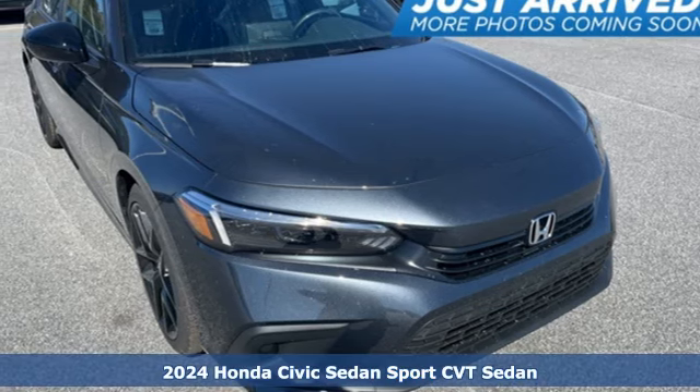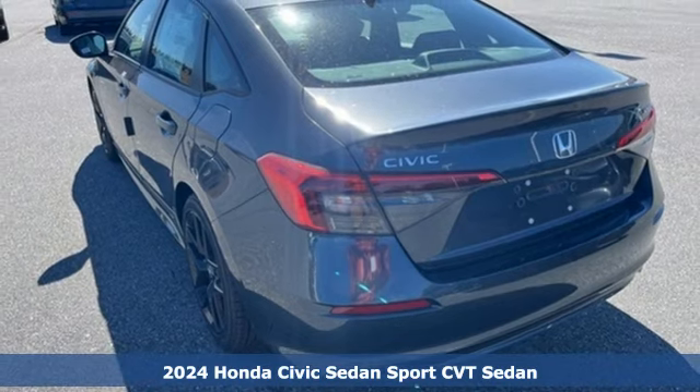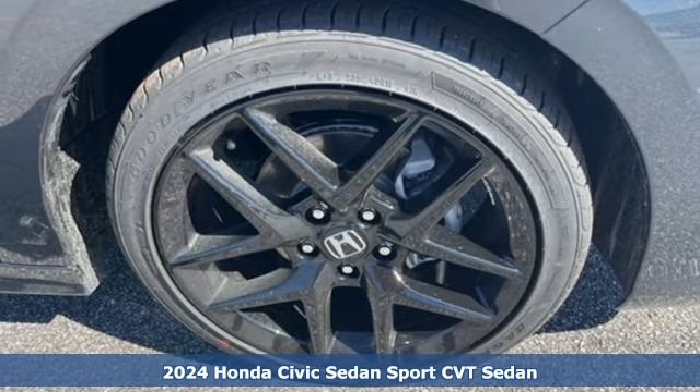It's a new 2024 Honda Civic Sedan. Get more mileage out of every drive with this Civic. It comes with great features you love.